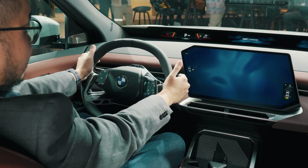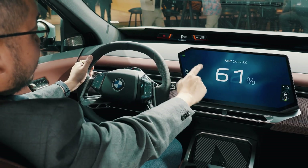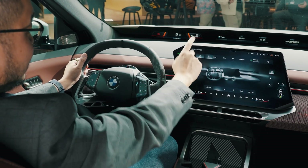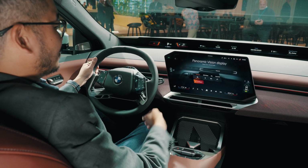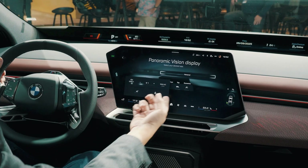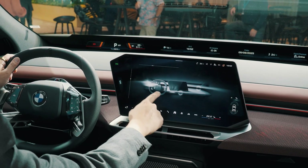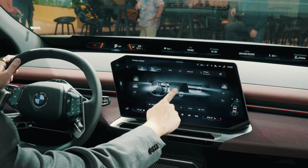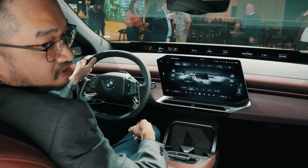My only complaint is that the air-con vents no longer have physical controls — you need to go into the climate menu on the touchscreen to adjust the vent direction, with presets like direct, indirect, or free. That's really my only gripe in here.